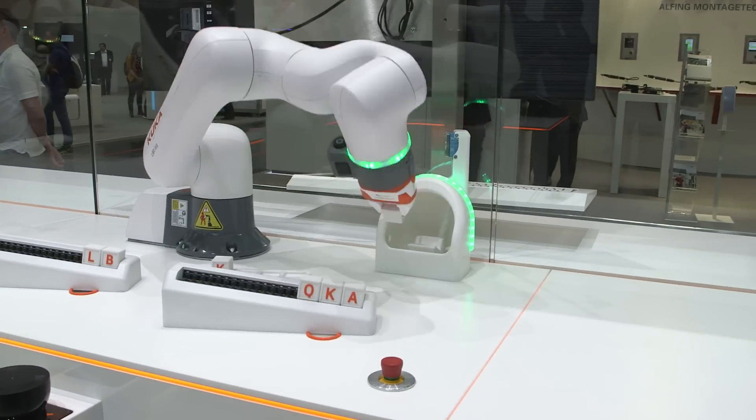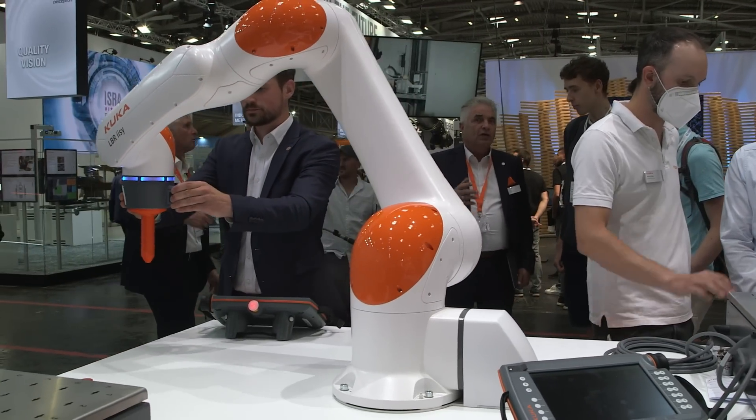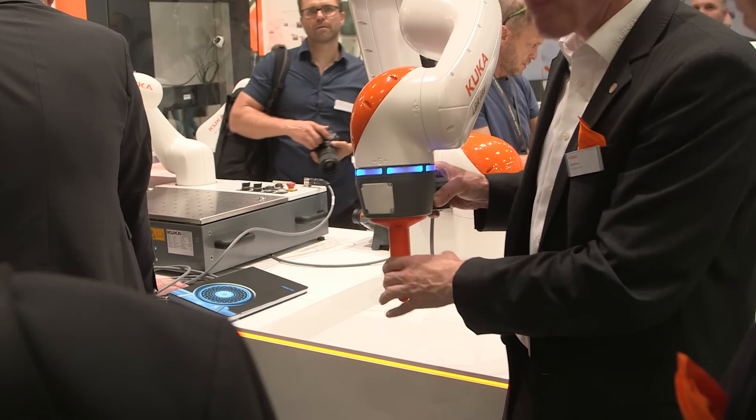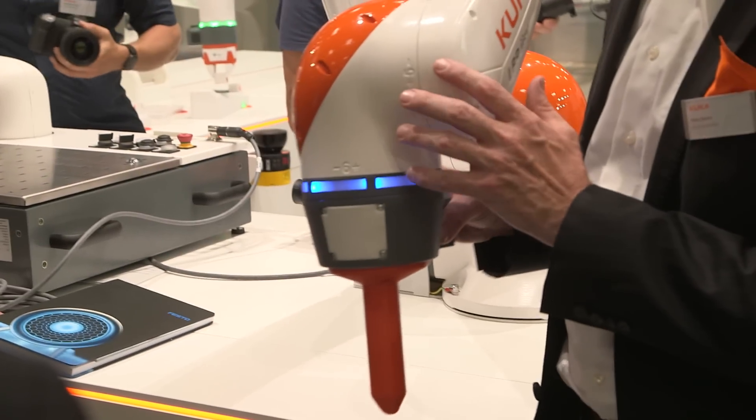Robotic giant KUKA is presenting its new co-bots. Ease of use is the motto here. Thanks to the new operating system iQKA OS, even people unused to robots can start one up right away. Everything is absolutely safe — the robot has multi-component sensors in each axis, so it can sense whether a human is nearby and stop if a collision has occurred. It's basically designed so that nothing happens to the human, making interaction possible.